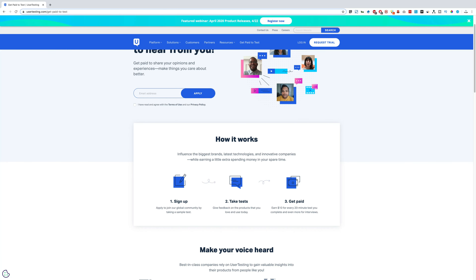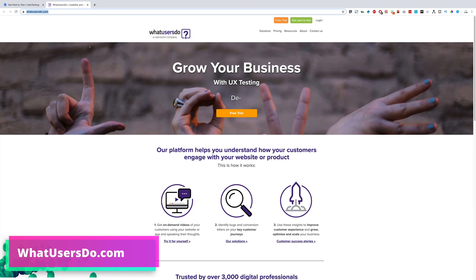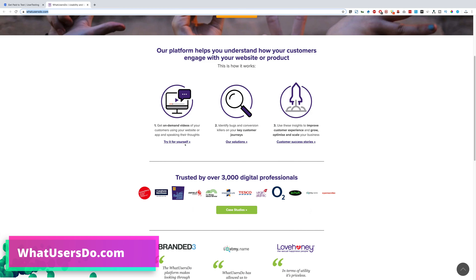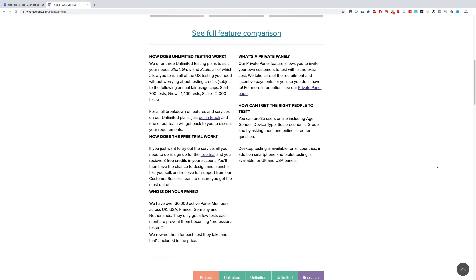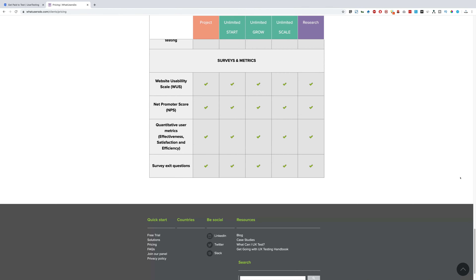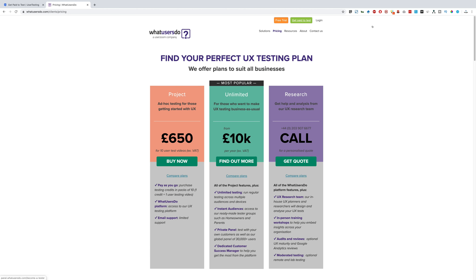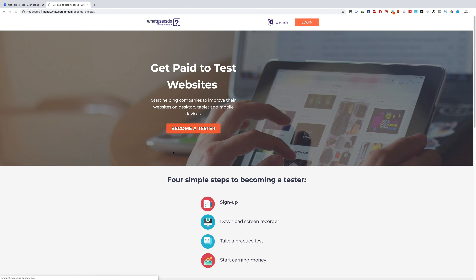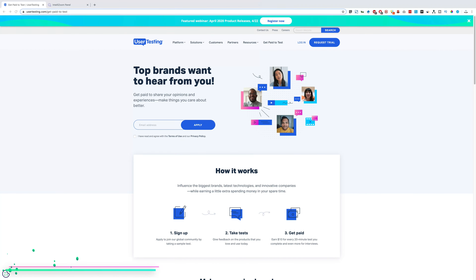The second website is whatusersdo.com — it's the same concept as the first one but a different company. You can check their pricing to see how much they charge clients. Check all the requirements, and then, same thing — get paid to test. Register yourself, become a tester, and start earning money.